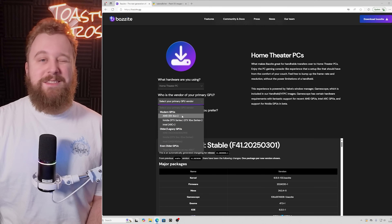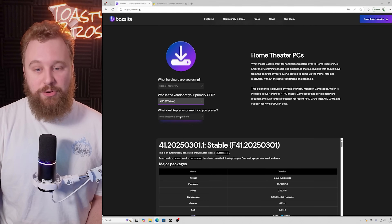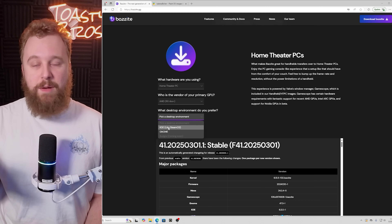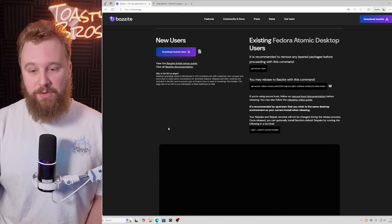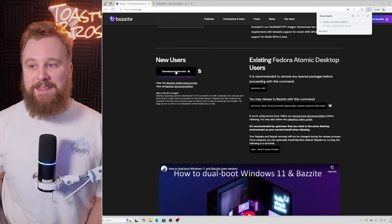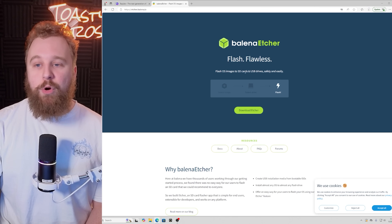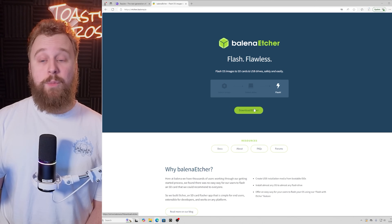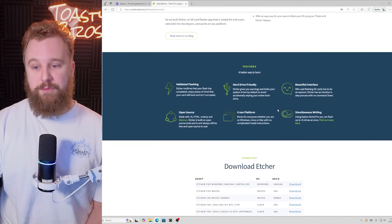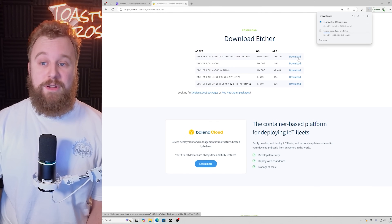Bazzite does work with Intel GPUs but seems to work better with AMD, RX 400 series or greater. We'll select AMD as our GPU and choose the KDE desktop environment, like SteamOS, so you get a very similar experience to SteamOS. Click that, then download Bazzite Deck — it's about 9 gigabytes, so let it download. While that's going, you'll also need Balena Etcher, which lets you create bootable USB drives for many different ISO files. It's a great resource if you're experimenting with various Linux distributions.